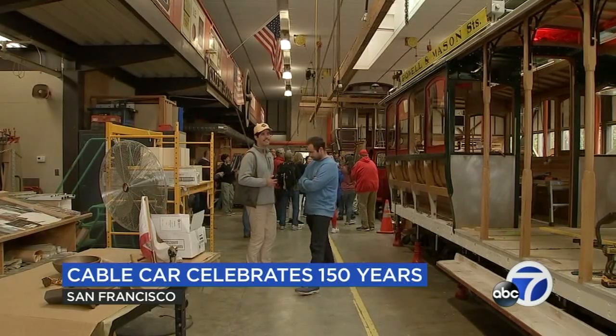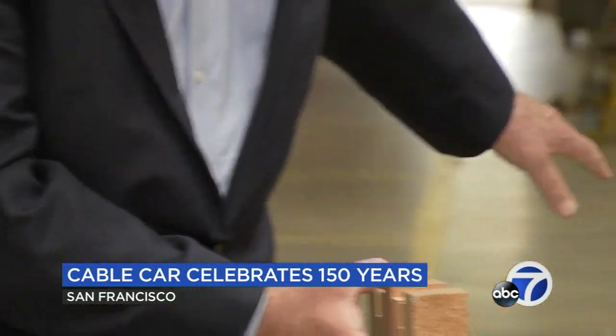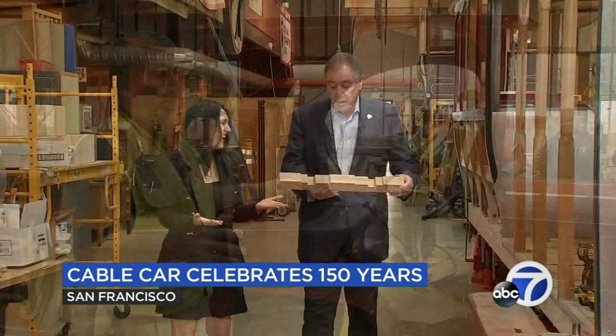This shop is like a time machine, and despite the century that has gone by, the cable car brakes remain the same. There are three sets of brakes. These are very high-tech, as you can see. They're wood.